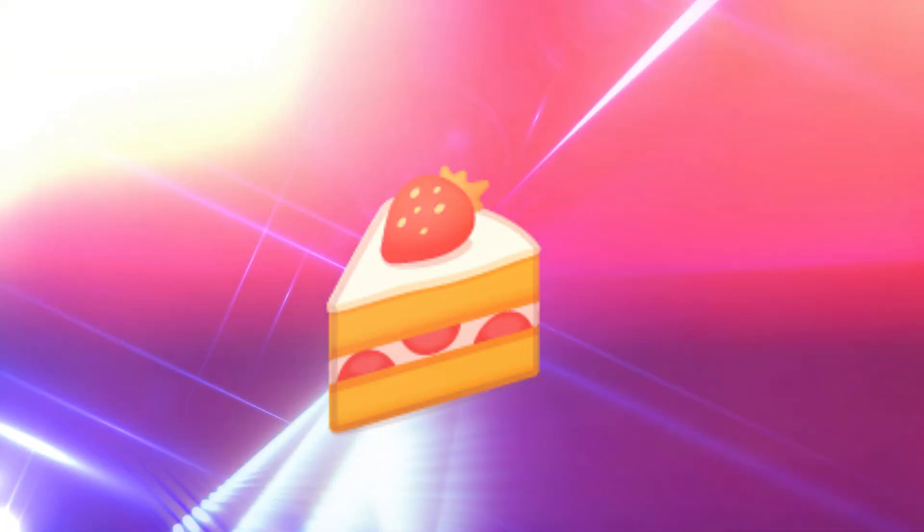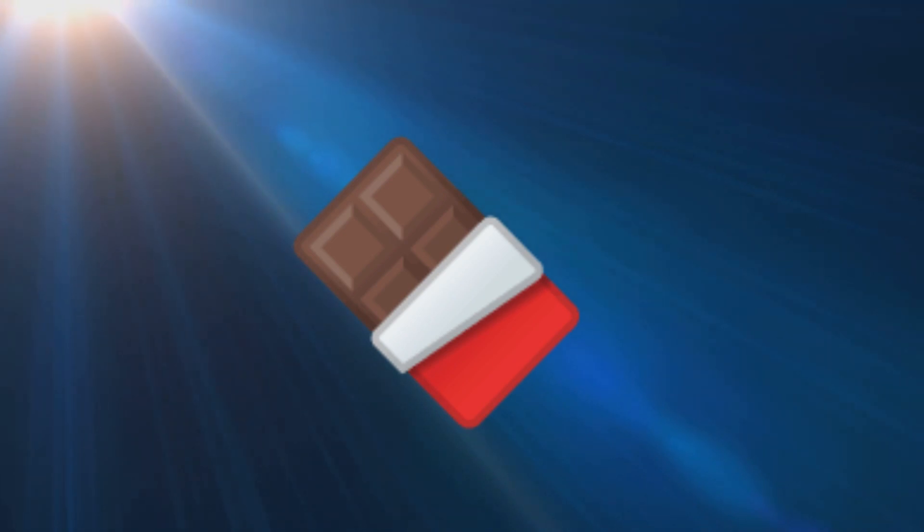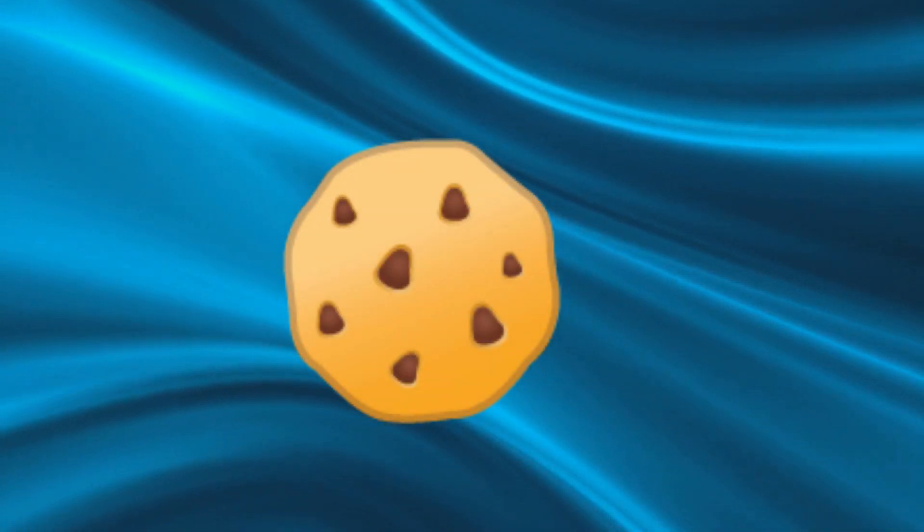The second emoji is a piece of cake. There are many different types of cake, but they all share a soft, fluffy texture and a sweet taste. The third emoji is a chocolate bar. Chocolate is a popular ingredient in many desserts and can be used to make cakes, cookies, and other treats.